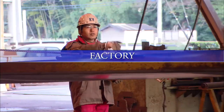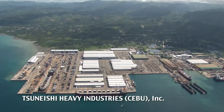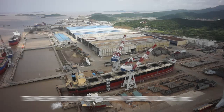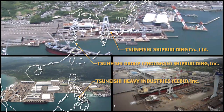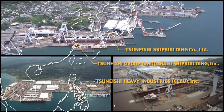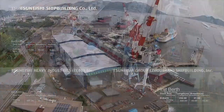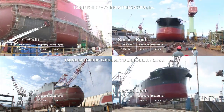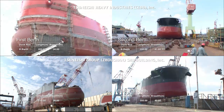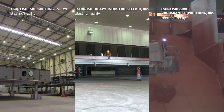Tsuneishi Shipbuilding operates factories in three countries: Tsuneishi Factory in Japan, Tsuneishi Heavy Industries Seibu Inc. in the Philippines, and Tsuneishi Group Joseon Shipbuilding Inc. in China. In total, we have three shipbuilding docks for constructing ships in the 200,000-ton class. We also operate five shipbuilding berths that handle ships with a maximum capacity of 100,000 tons. In addition, all of our factories are fully equipped with blasting and painting facilities, compliant with international standards and regulations.